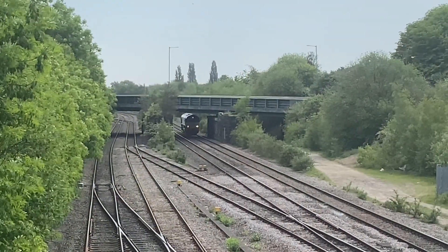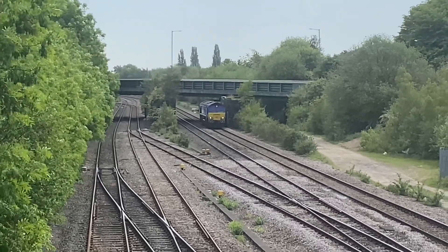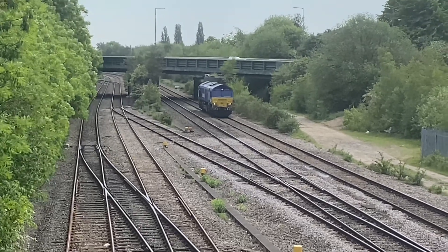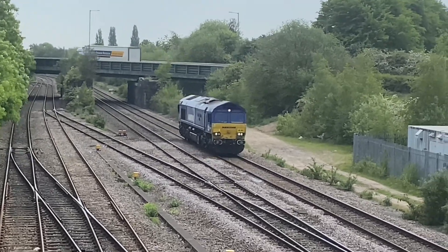This is a light loco Class 66 on a train to Peak Forest, having come just from down the road at Toton TMD. It's crawling along because it's following the 195 that's just crossed — that will stop it all.